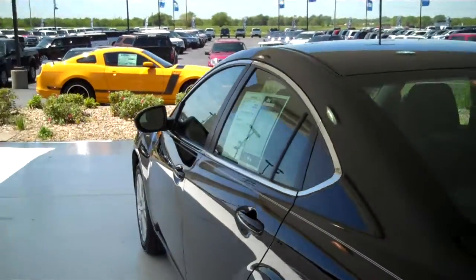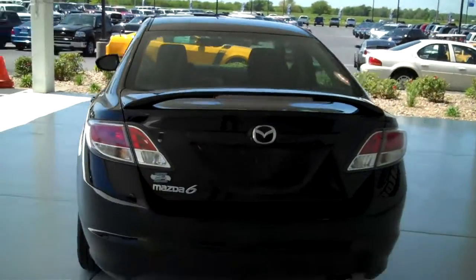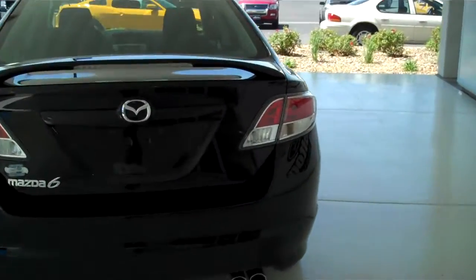This is a five passenger vehicle, has a full bench seat in the back — a roomy car. Again, this is the touring package. The car also has the rear spoiler.